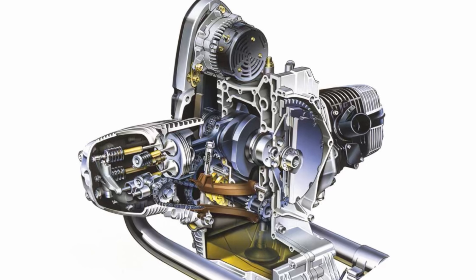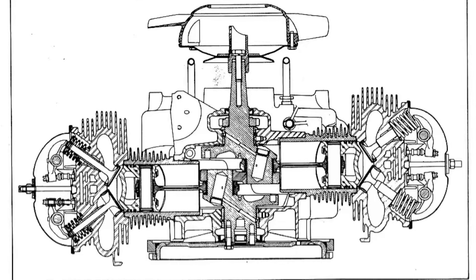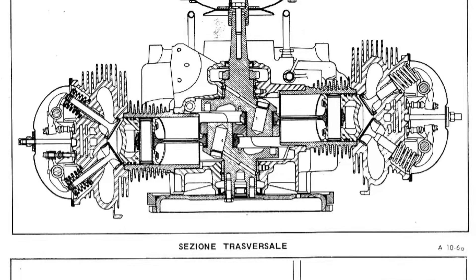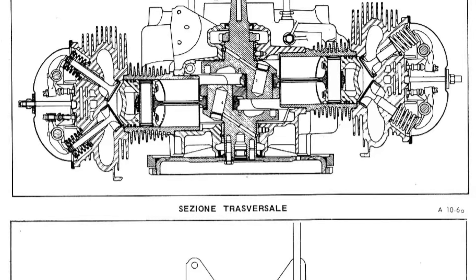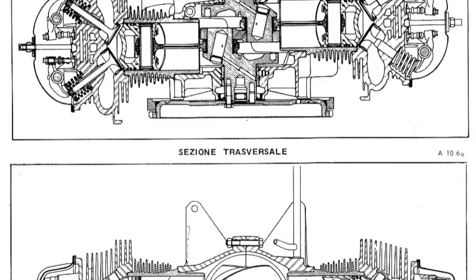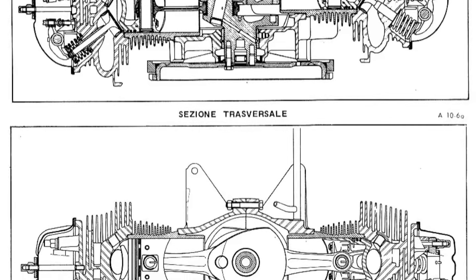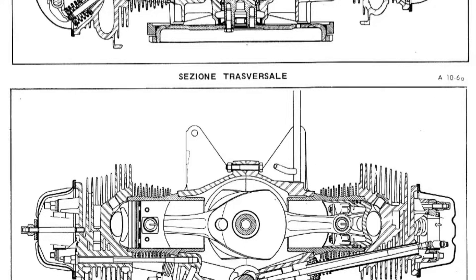The 2CV engine was built with simplicity in mind: a four-stroke engine, two-cylinder boxer layout. The block cylinder and cylinder jugs were made of aluminum, which helped dissipate heat and kept the engine lightweight. The cylinder heads and jugs were detachable and precision machined, lapped to fit with a gas-tight seal, which negated the need for gaskets.